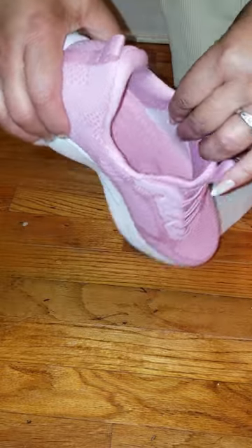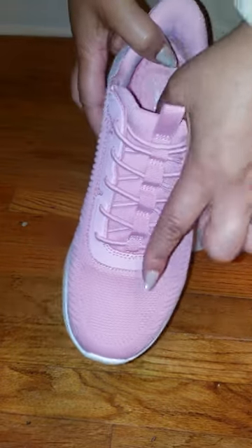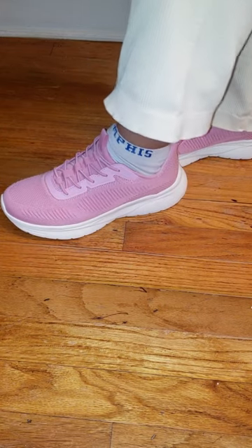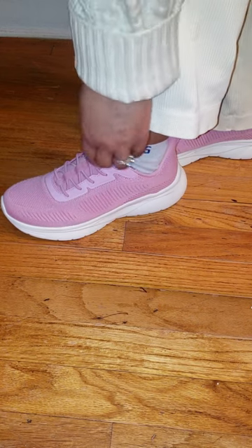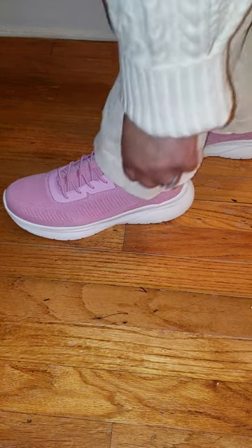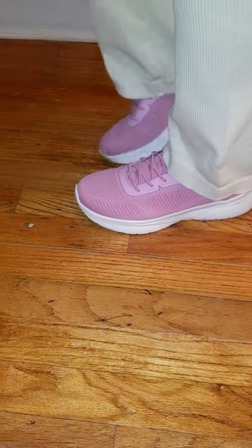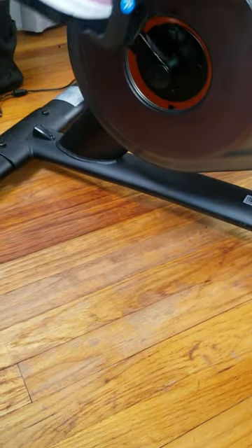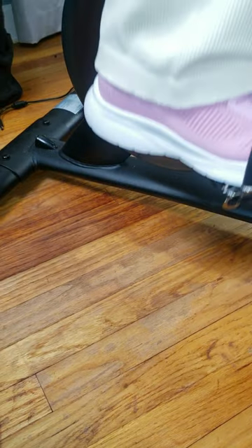Let's talk comfort. These shoes are packed with a foam insole and that microfiber lining — soft, breathable, and just feels great on your feet. It's like walking on clouds. The lightweight design means you could be on your feet all day and your feet won't feel weighed down. The materials are breathable too, so no more sweaty, uncomfortable feet. We all know that's a big plus.